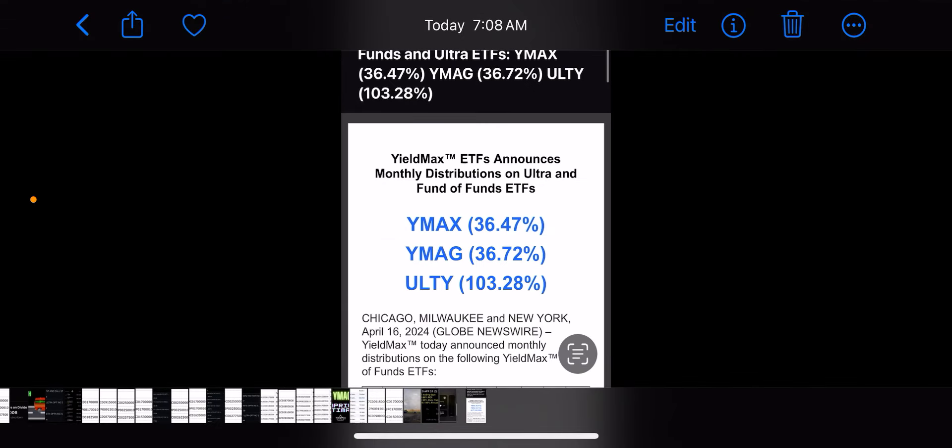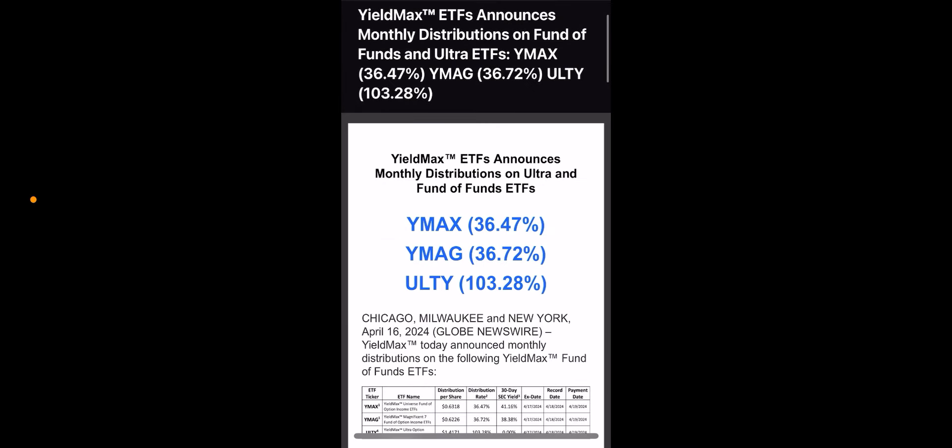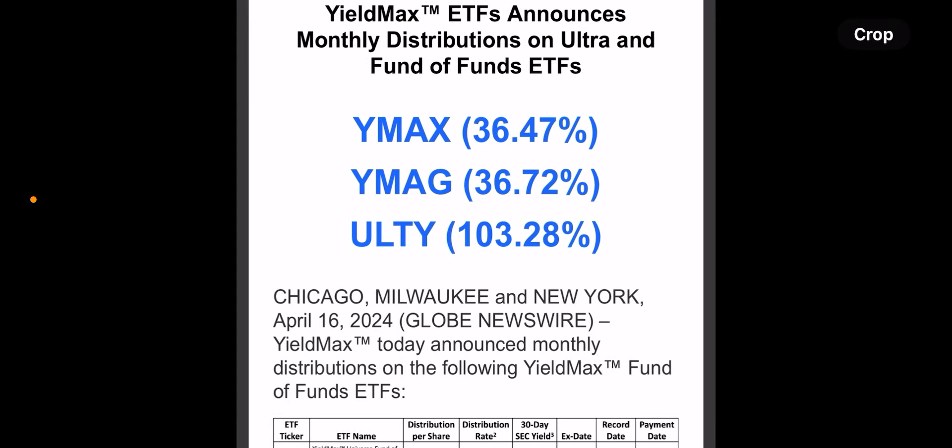Hey guys, what's going on. I just got out of the gym, about to go into work, but the announcement just got posted so I figured I'd make a quick video. YMAX, YMAG, and ULTI have all declared distributions.